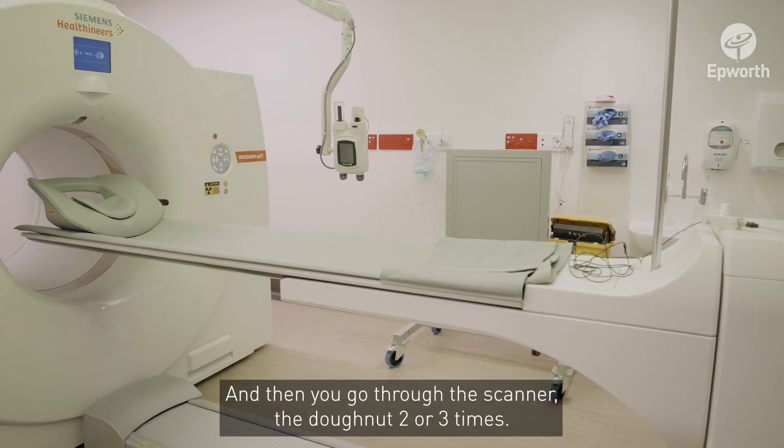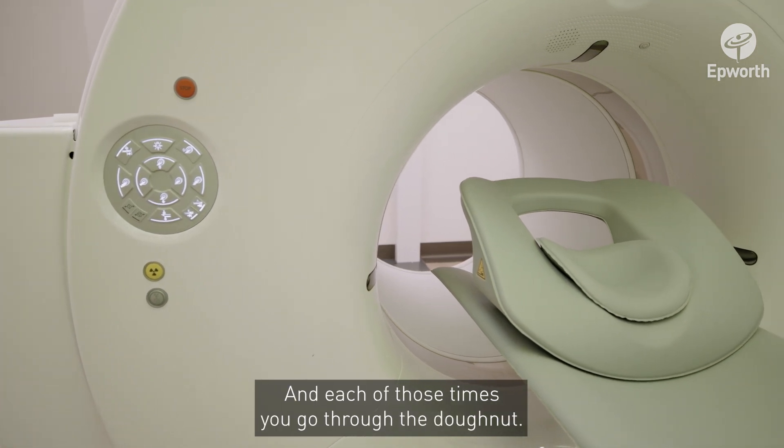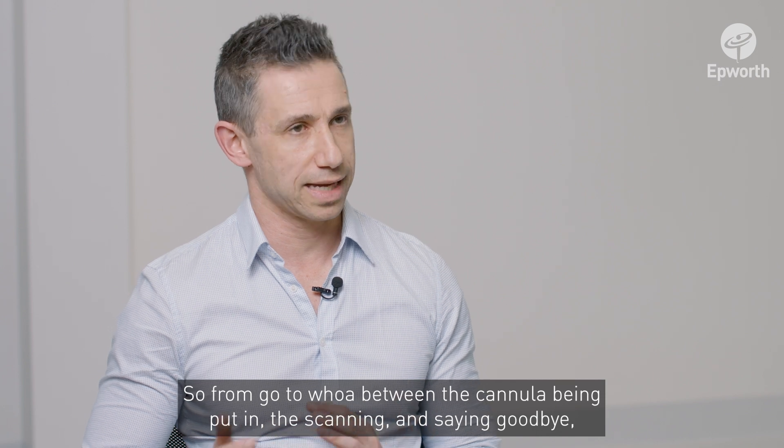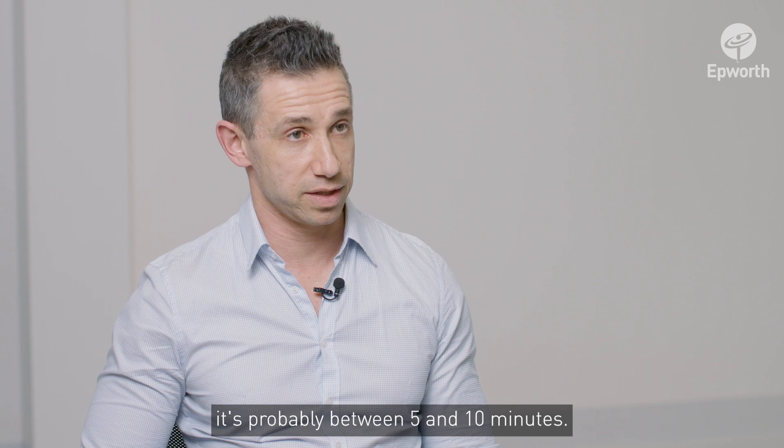You then go through the scanner — the doughnut — two or three times, and each of those passes is the x-rays being taken. From start to finish, between the cannula being put in, the scanning, and saying goodbye, it's probably between five and ten minutes.